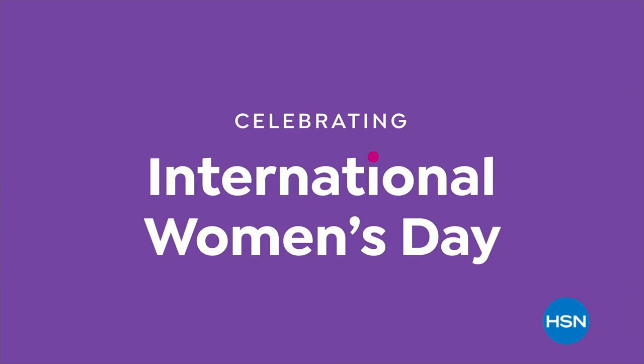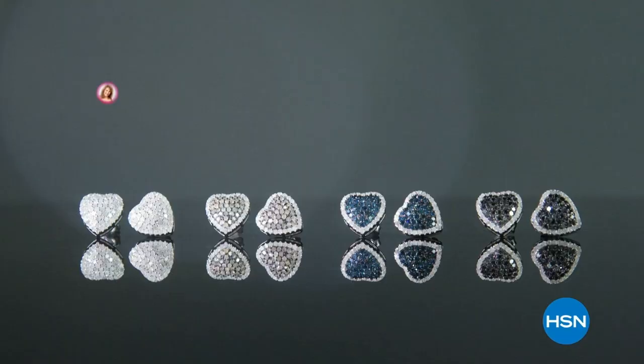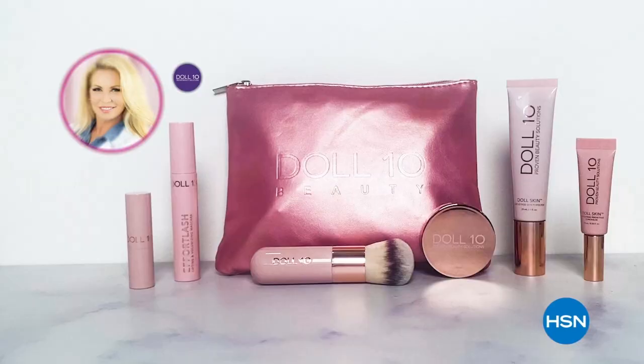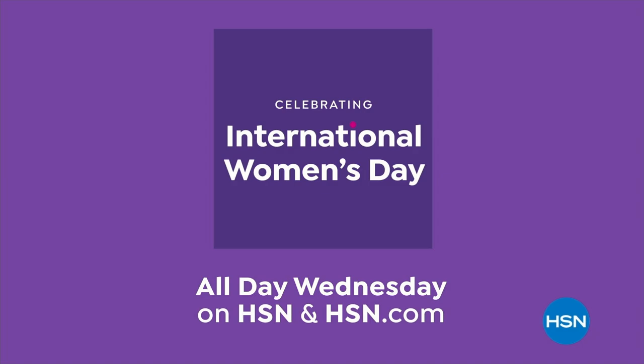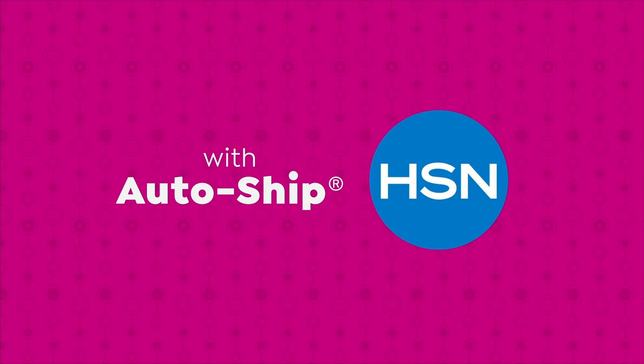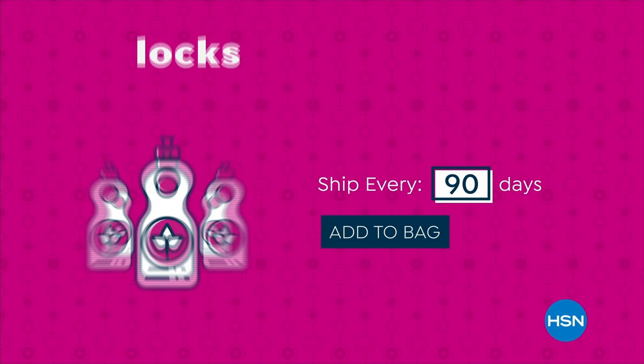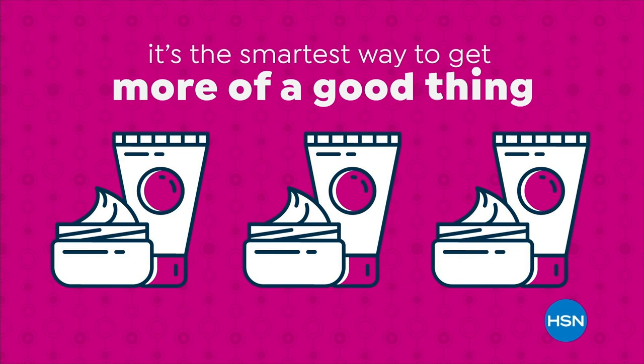Join HSN in celebrating International Women's Day. We're highlighting collections from woman-owned and founded businesses, including Clover by Joanna Garcia Swisher, Colleen Lopez Jewelry, Fashion by Rhonda Shear, and Daltan Beauty by Doris Dalton — all day Wednesday on HSN and HSN.com. Keep your favorite products coming with AutoShip at HSN: receive favorite items with automatic deliveries, easily customize shipping preferences, and shipping is free after your first order. AutoShip locks in your order price while enrolled. Search AutoShip on HSN.com.